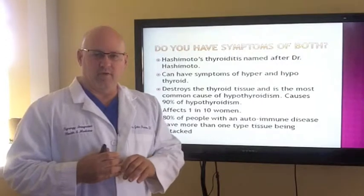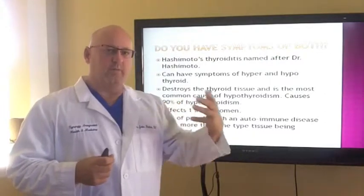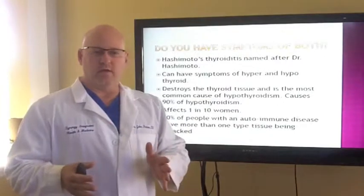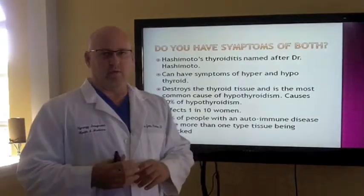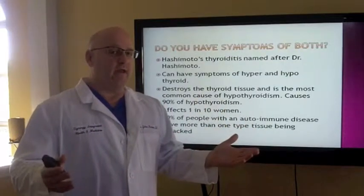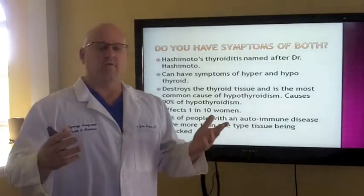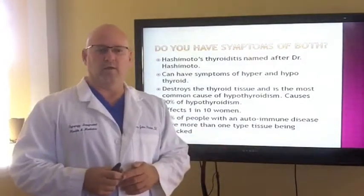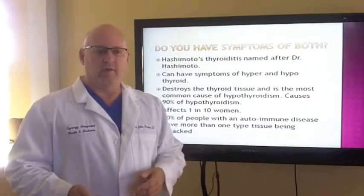About 90% of all thyroid conditions in the United States are Hashimoto's, which leads to hypothyroidism. It affects one in ten women. Here's the big kicker: 80% of people that have one type of autoimmune problem such as Hashimoto's also have immune system attacks against other tissues. It can be attacking brain tissue, the cerebellum. It can have gut ramifications, show up as skin problems like psoriasis, peripheral neuropathies, and multiple sclerosis — all commonly linked to the same thing: an imbalance in their immune system.